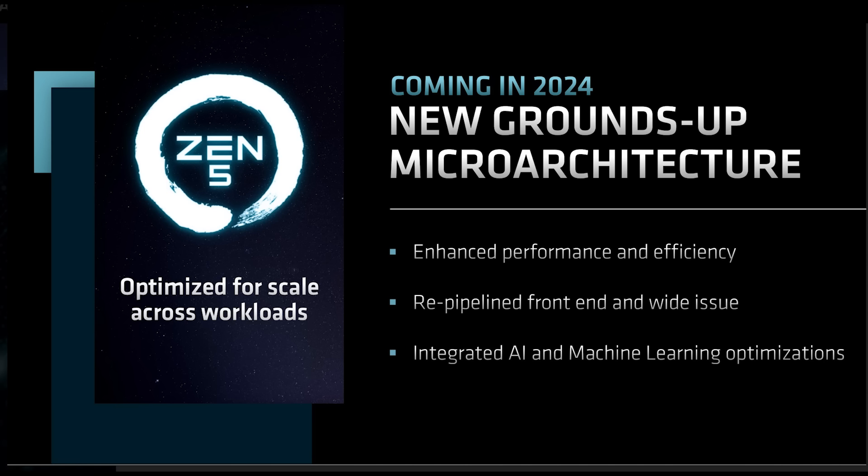Specifically Zen 5, and as you probably guessed, we're going to be discussing Granite Ridge, Sarlacc, and even touching on some Zen 6 stuff in this very video — right after this message from the video sponsor.